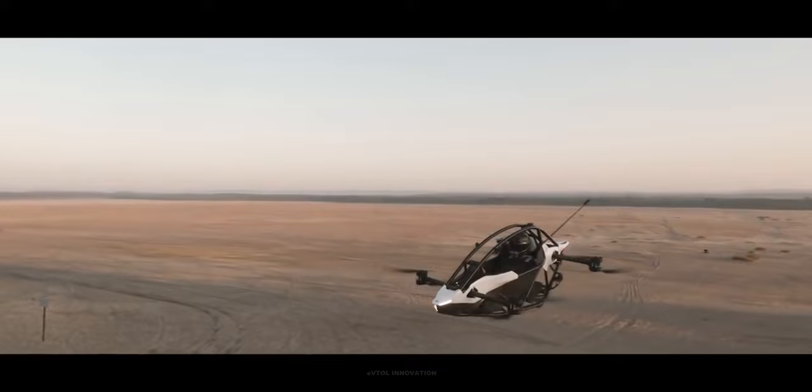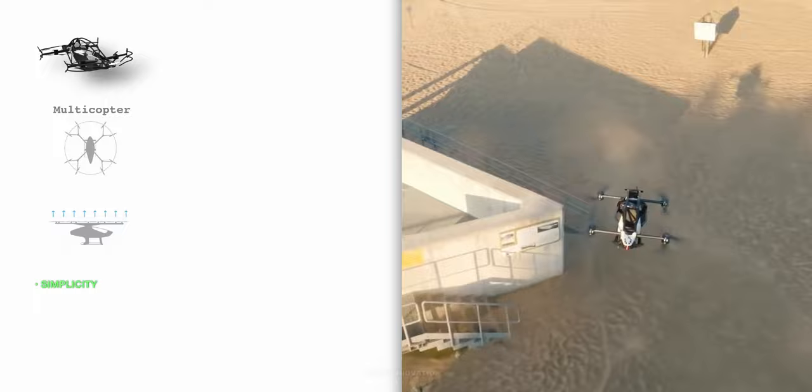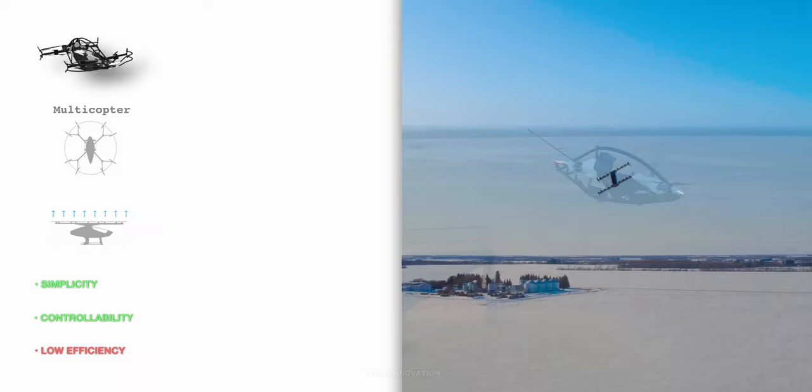Jetson One is a multicopter aircraft, supported by eight motors mounted on four arms in a coaxial arrangement. The motors are fixed to the frame and there are no lift-generating surfaces. The main advantage of this configuration is its simplicity, giving the pilot excellent controllability during all stages of the flight profile. Multicopters are efficient during vertical takeoff, landing, and hovering. However, as they are missing wings, they lack cruise efficiency.